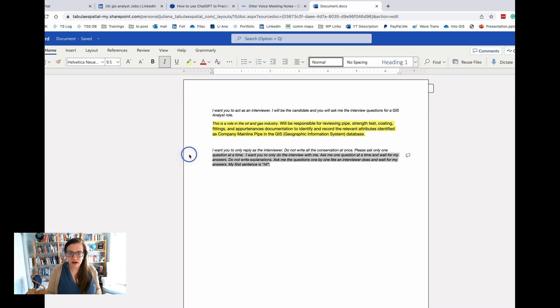The bottom part of the prompt reads: I want you to only reply as the interviewer, do not write all the conversation at once. Please ask only one question at a time. I want you to only interview me, ask me one question at a time and wait for my answers. Do not write explanations. Ask me questions one by one, like an interviewer does, and wait for my answers. My first sentence is 'hi.' All right, so let's go ahead and copy and paste all of this and put it into ChatGPT.